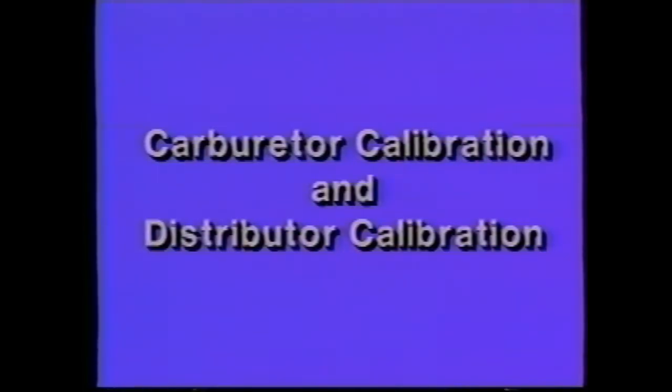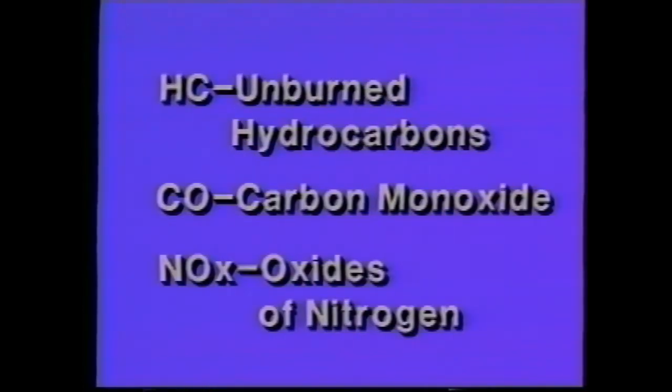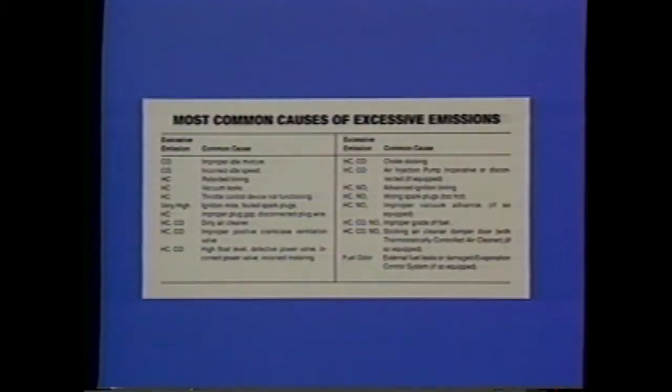Carburetor calibration and distributor calibration are also very critical factors in exhaust emission control. All of these systems are designed to work together to provide the best combination of performance and fuel economy, while at the same time controlling emissions. The three chemical compounds under federal and state of California regulation are HC (unburned hydrocarbons), CO (carbon monoxide), and NOx (oxides of nitrogen). This chart in your reference manual can be helpful in diagnosing problems related to emissions, showing the most common causes of excessive exhaust emissions.